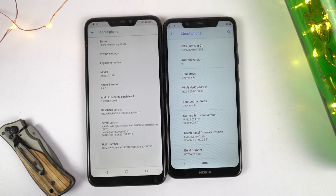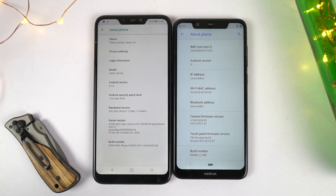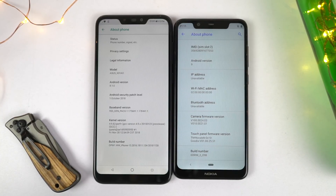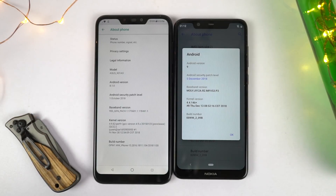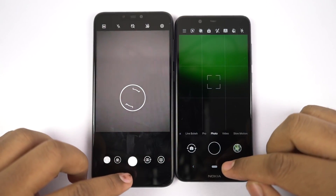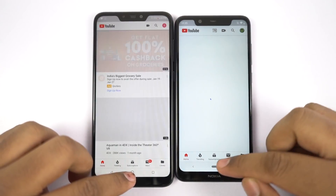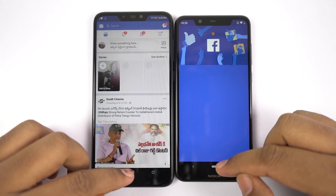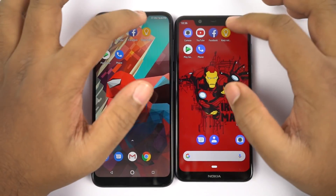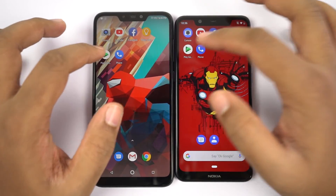Now coming to the software department, this is once again a place Nokia really shines. Both phones are running pure stock Android. Nokia 5.1 Plus is running Android 9.0 with December 2018 security patch, while Asus M2 is still running Android 8.1.0 with October 2018 security patch. Nokia 5.1 Plus is part of the Android One program, so it will receive security and software updates for the next 2-3 years pretty regularly. Asus M2 is running pure stock Android but is not part of Android One, so even though it will get updates, they will be much slower than Nokia.